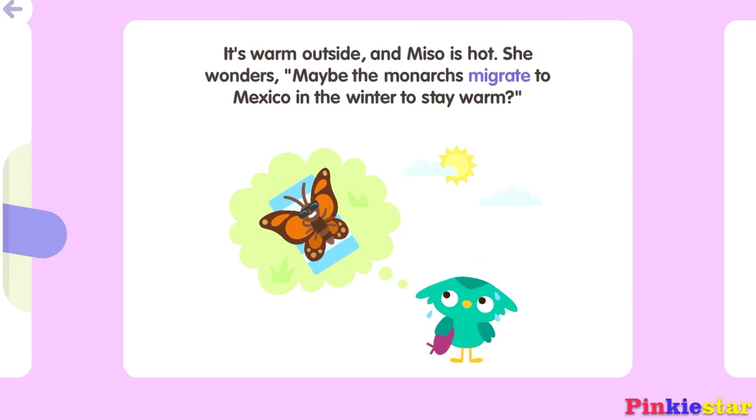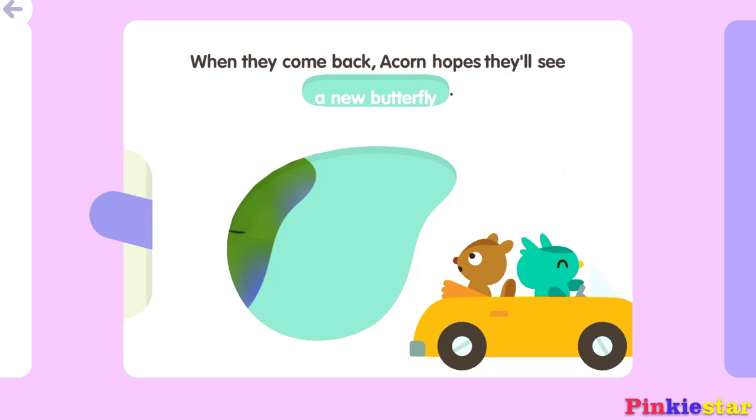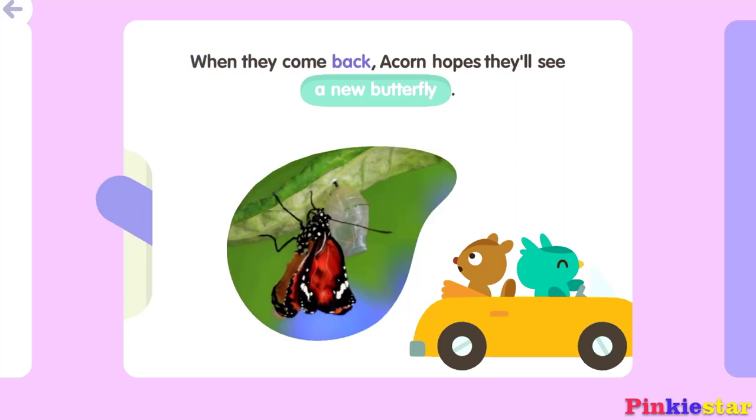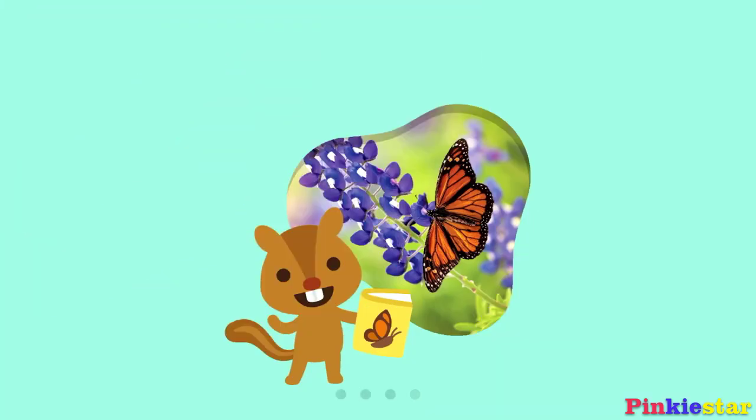Maybe the monarchs migrate to Mexico in the winter to stay warm? It's time for Miso and Acorn to go home, but they'll come back in the spring — that's when monarchs lay their eggs. When they come back, Acorn hopes they'll see a new butterfly. The end. Thank you for watching. Bye.